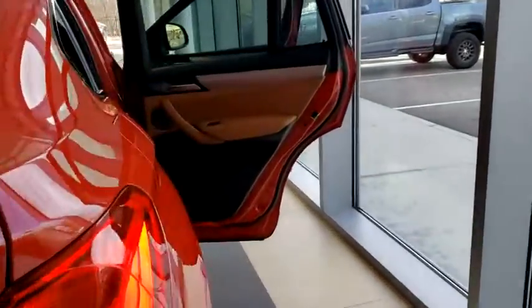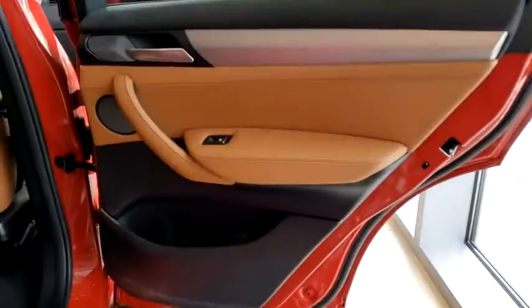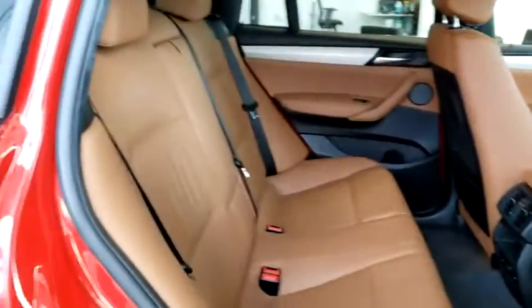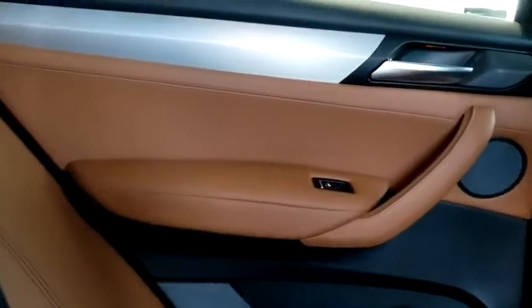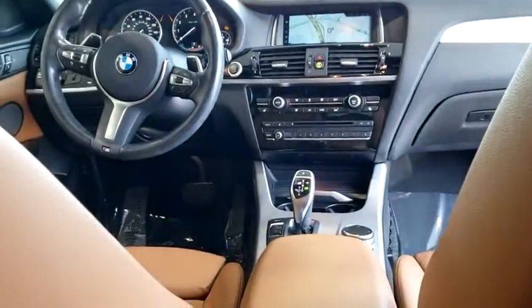Here are some of this vehicle's great options: backup camera, power liftgate, power passenger seat, steering wheel audio controls, keyless entry, traction control, stability control, all-wheel drive, anti-lock braking system.